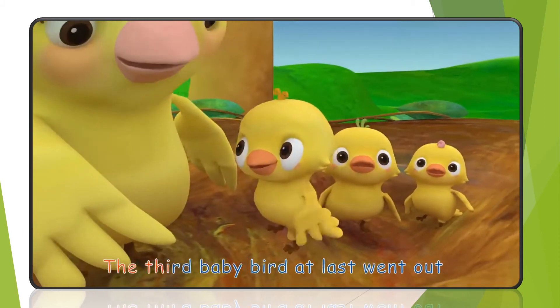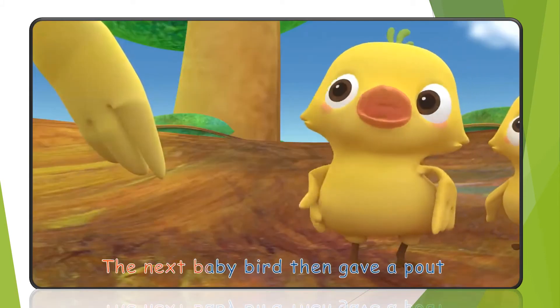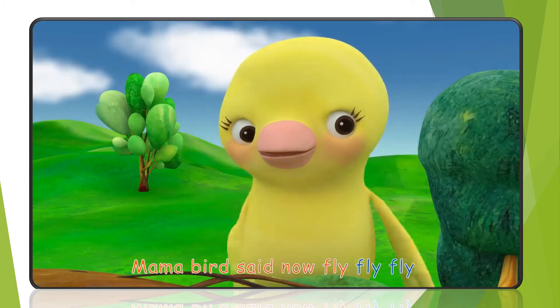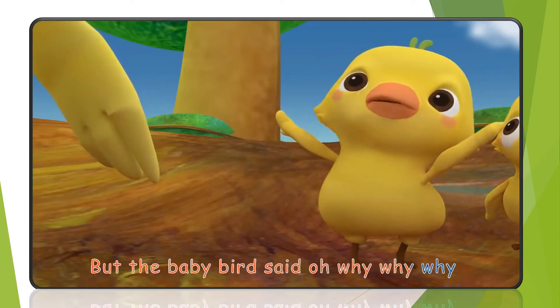The third baby bird at last went out. The next baby bird then gave a pout. Mama bird said, now fly, fly, fly. But the baby bird said, oh why, why, why.